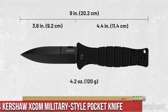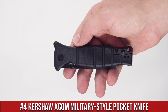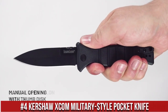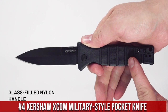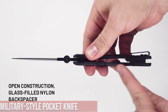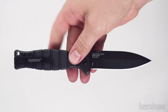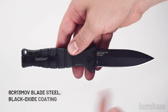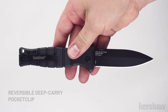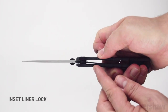Number 4. Kershaw XC Oven Military Style Pocket Knife — a true testament to precision engineering and rugged reliability. Crafted for those who demand excellence in their everyday carry, this knife offers a versatile and tactical design. The XC Oven boasts a 3.6-inch Tanto-style blade made from high-performance D2 steel, ensuring exceptional edge retention and cutting power. Its G10 handle provides a secure grip even in adverse conditions, making it suitable for various tasks. With a reversible deep carry pocket clip, this knife is always at your side.